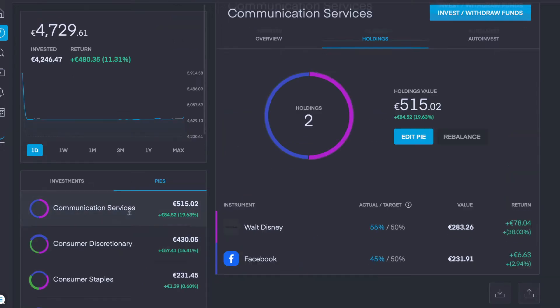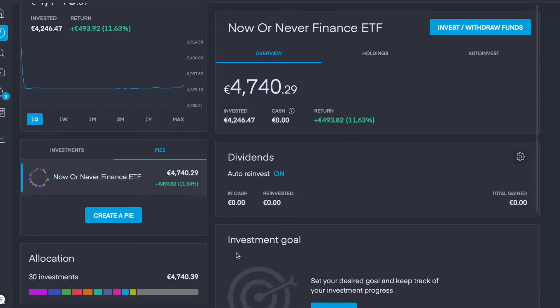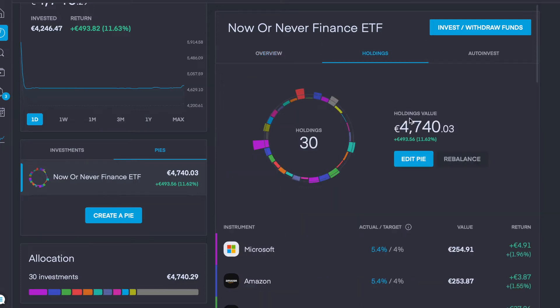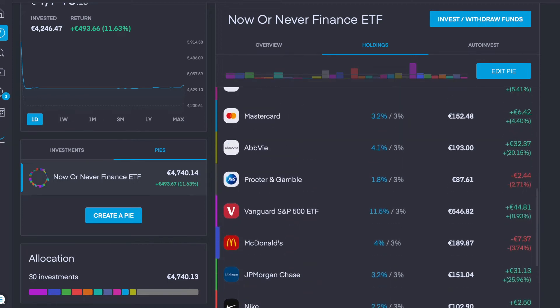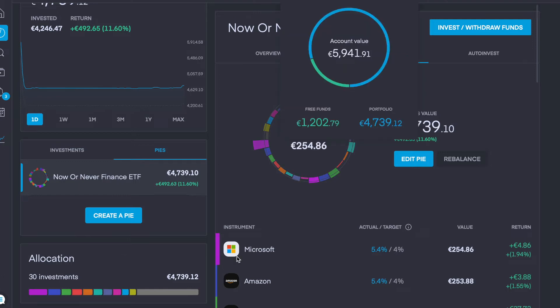My next plan of action today is to put all of these sector pies — Communication Services and the rest — all 11 or 12 of them, into one overall pie. I'll be having more pies later on when I discuss my plans for the additional €1,200. Now that we've tidied up the portfolio, we can see 30 investments all within the one pie. We've called it the 'Now Or Never Finance ETF', currently up 11.6%, and all 30 holdings are visible below.